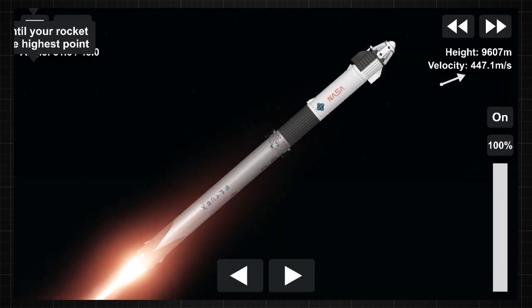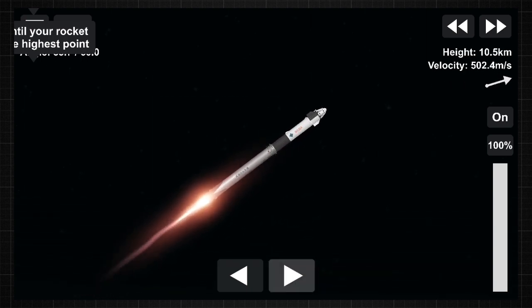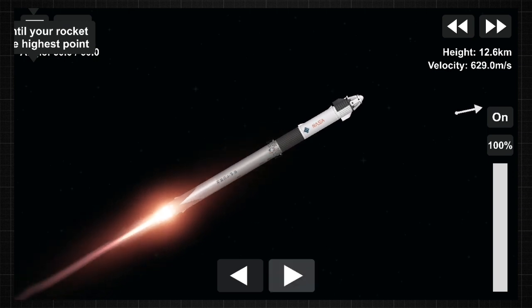Maximum dynamic pressure — Max-Q — is the largest structural load that the vehicle sees throughout ascent. So throttling down helps us pass through this period supersonic. Max-Q. There's our call out that we have just passed through Max-Q.